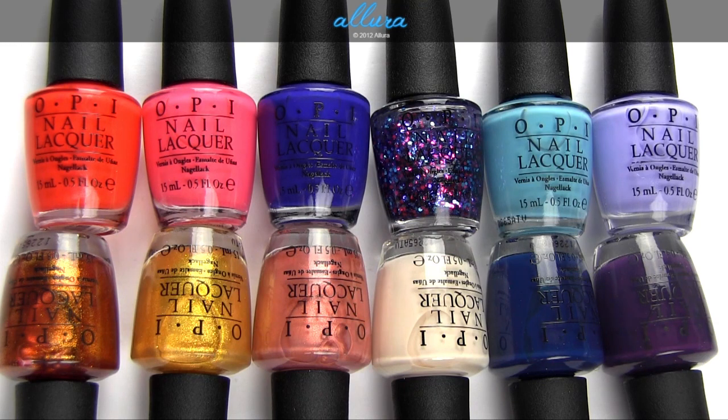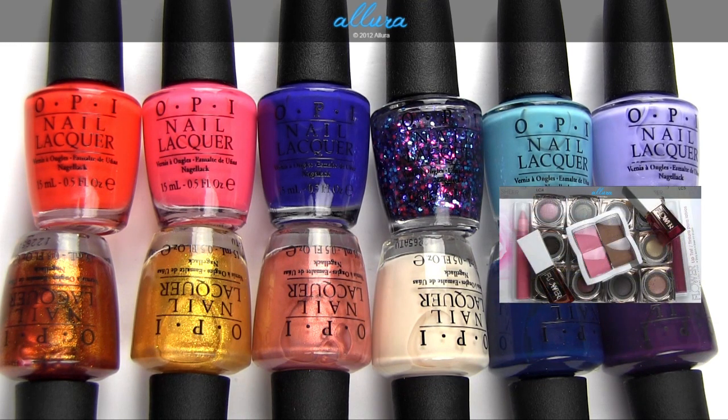As always, please go to allurebeauty.com if you want to see still photographs of each of the colors applied to the nails. The price of these will vary depending on what store you get them from, but they retail for around $9 a bottle.